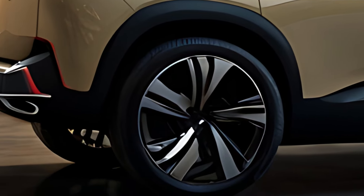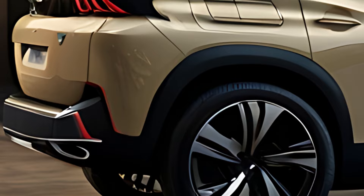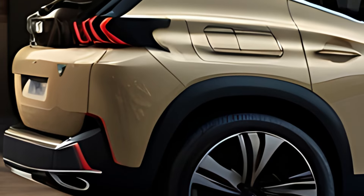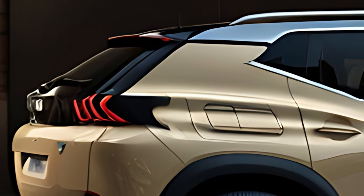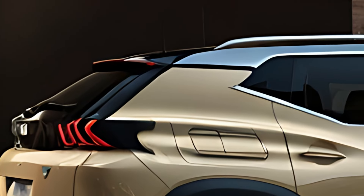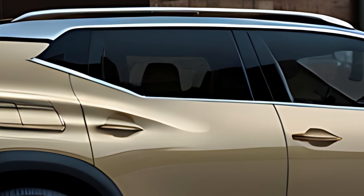The 2025 Peugeot 508 hybrid is equipped with the latest safety and technology features, including Peugeot's driver assistance pack, which includes adaptive cruise control, lane keeping assist, blind spot monitoring, and automatic emergency braking. The 360-degree camera system and park assist help with parking and maneuvering in tight spaces.